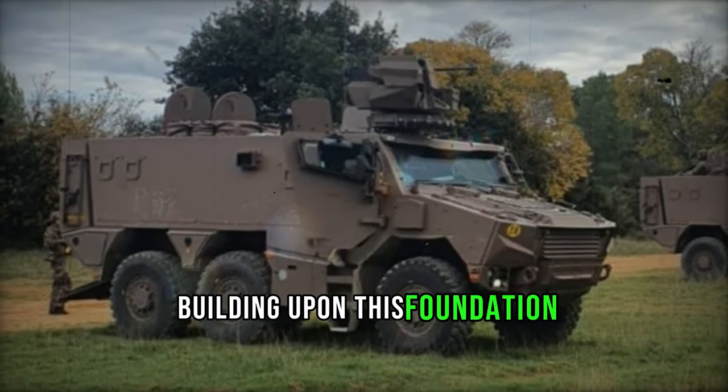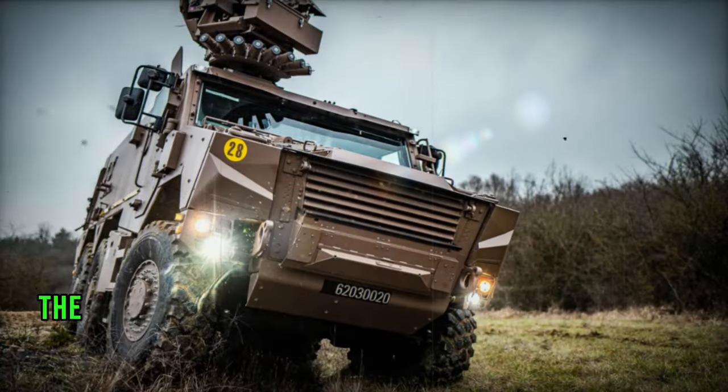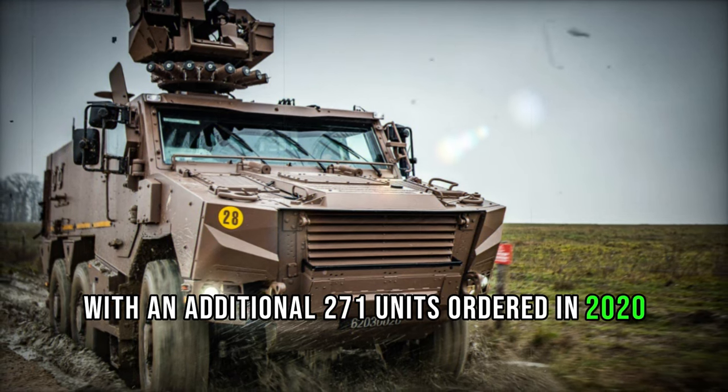Building upon this foundation, the prototype Griffin emerged in 2016, followed swiftly by the French Army's initial order of 319 units in 2017. Deliveries commenced in 2019, with an additional 271 units ordered in 2020 for delivery between 2022 and 2023.